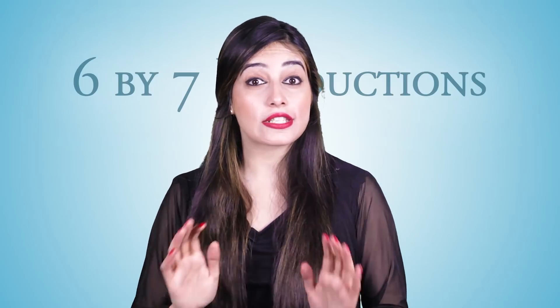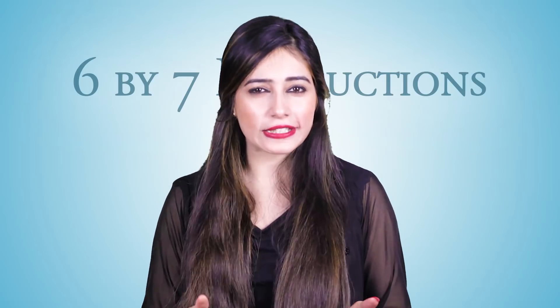Okay guys, that's enough for today's episode. Please click on the subscribe button and click on the bell icon so you don't miss any future episodes.